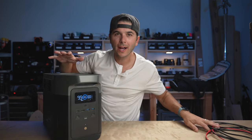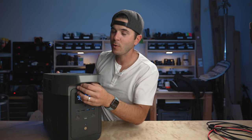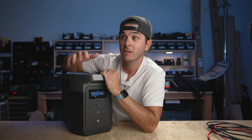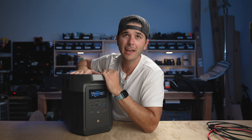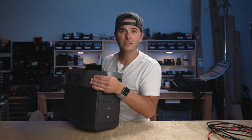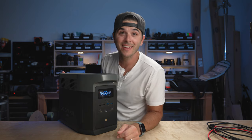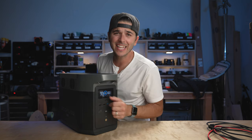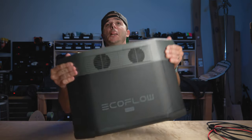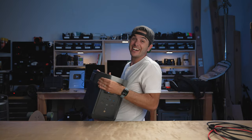Those are my 10 reasons why we went with this unit. I want to hear what you guys have to say — if you have a power station, what do you power with it? Are you van-lifing, RVing, overlanding, or just keeping one for emergency backup? Because it's only 48 pounds I can always take this out of the van and use it as a battery backup at the house too. Let me know in the comments and I'll see you soon.